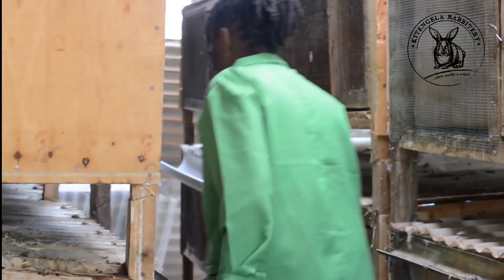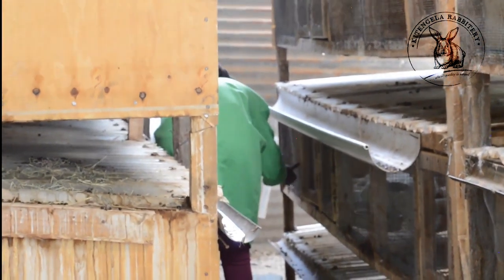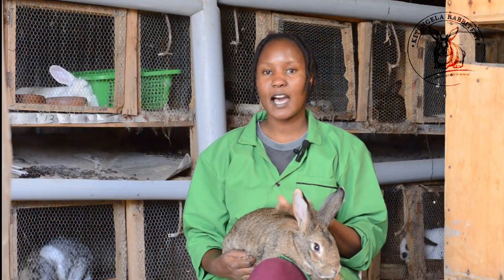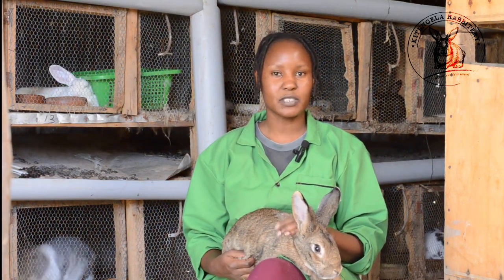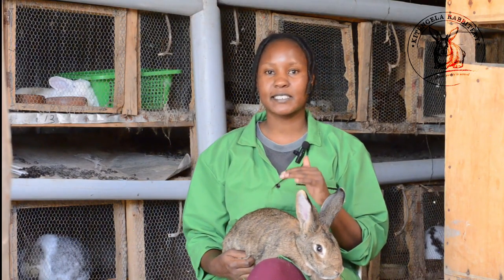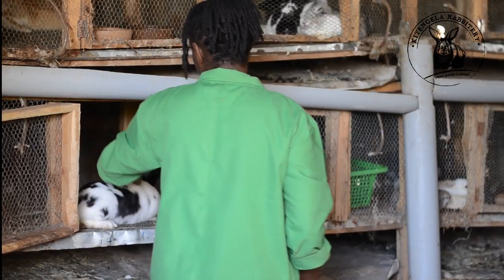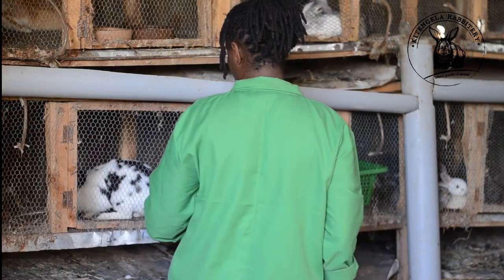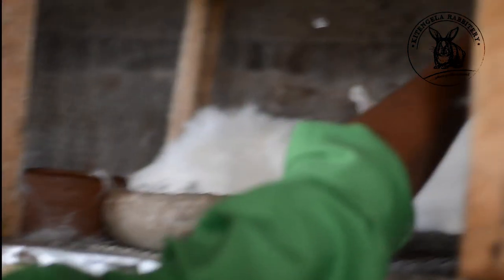Kitengila Rabbitree is a farm that started in the year 2020 — that was the COVID time. Schools were closed and we were just sitting at home, so I just thought of something to do and ventured into the rabbit business. It wasn't something I planned, but it came to me as a passion. I met a person whose rabbits were dying of hunger, so I took them and kept just two rabbits in my farm. That is when Kitengila Rabbitree grew to become a big farm like this.